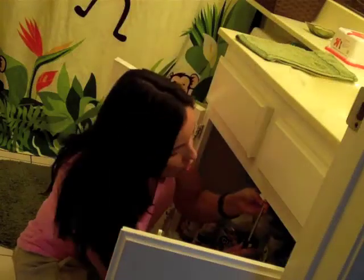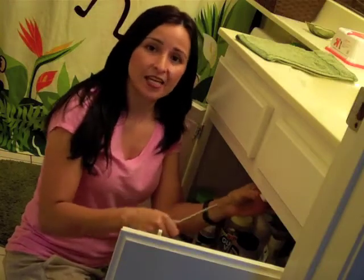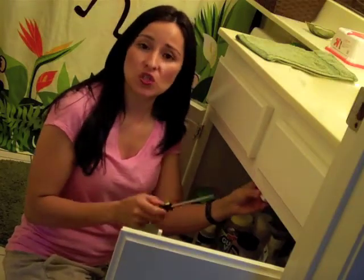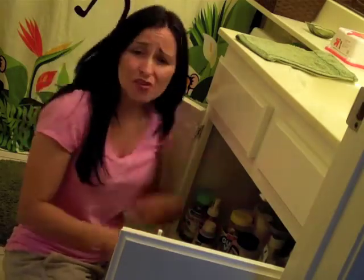Hey guys, Alita here. I am just installing the child safety locks under my sink. It is very, very important that you install and have safety locks under your sink. We store our cleaning products together with our health products,